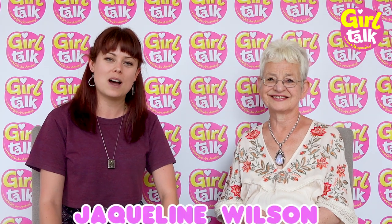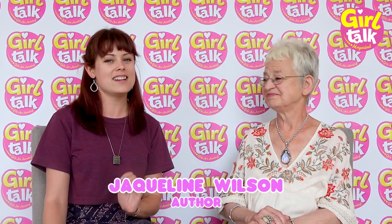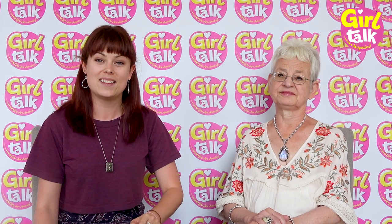Hi everyone, welcome to Girl Talk World. We are with Jacqueline Wilson today and we are doing a challenge — and it's a challenge for you as well. We have a few blown-up sections of the covers of Jacqueline's books, and we want to see if you can tell which book it is just by a little snippet. You have to see if you can tell as well. Okay, are you ready? First one.